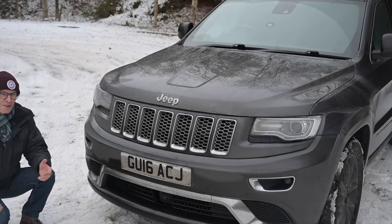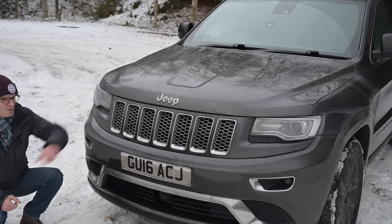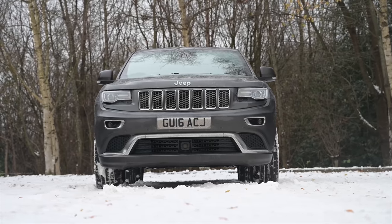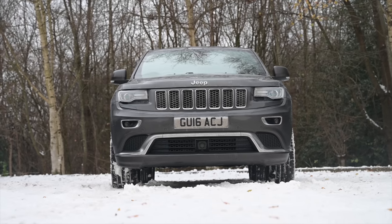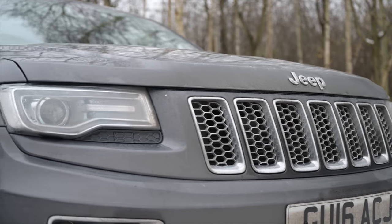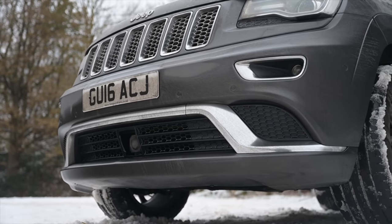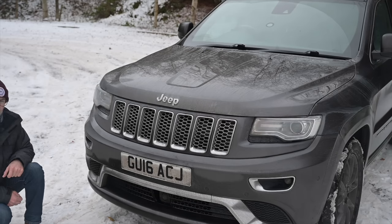Around the front of the car it's very obviously a Jeep. We've got the trademark seven-slot grille, which has been the subject of litigation in the past as other manufacturers have tried to use a similar number of grille openings. As the model has grown it's become bluffer and more aggressive. We've got interesting LED running lights, projector lights, projector fog lights, and a little sensor down here because this car has got adaptive cruise, and being the Summit it's loaded with pretty much every toy you can think of.